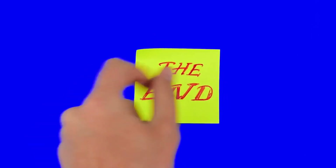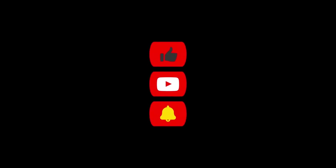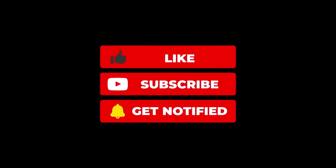With that said, today's video is a wrap. We hope that you enjoyed it. Leave your thoughts in the comment section below, and don't forget to subscribe to this channel for more informative videos.